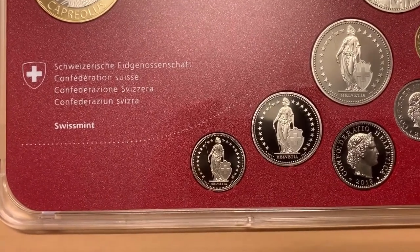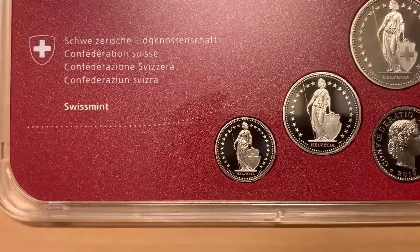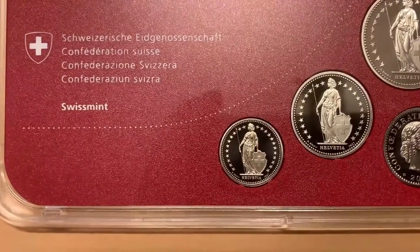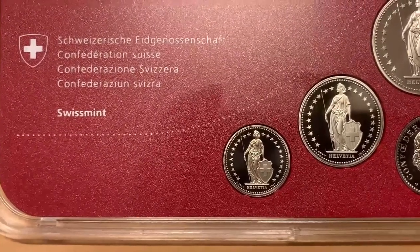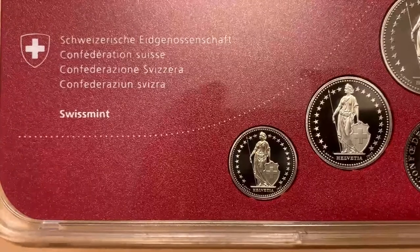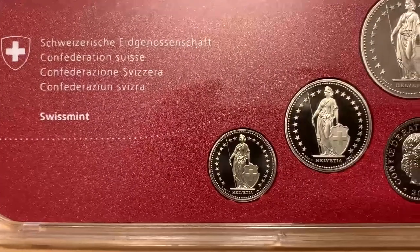The 1 and 2 centime coins were retired from circulation in 2007 and 1978, respectively. The gold coins have never been officially retired, but they are not in circulation as their gold value far exceeds their denomination. Therefore, there remain seven different denominations in regular circulation.